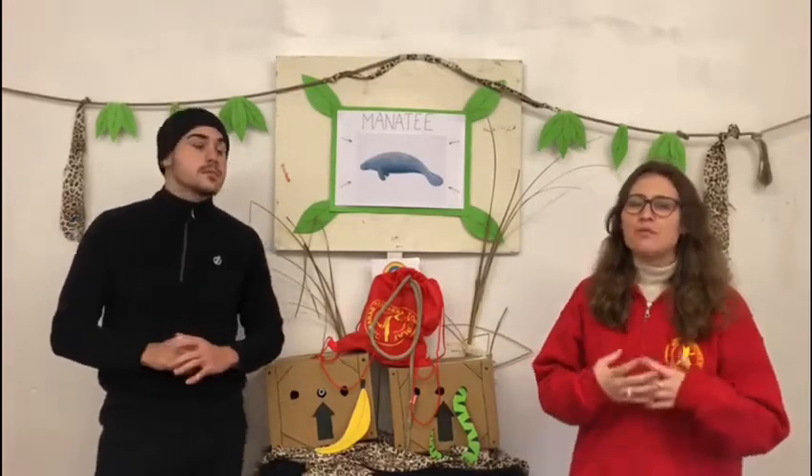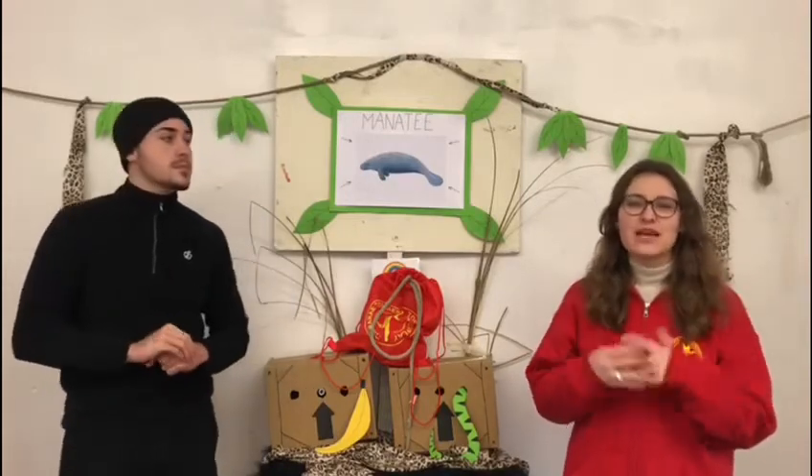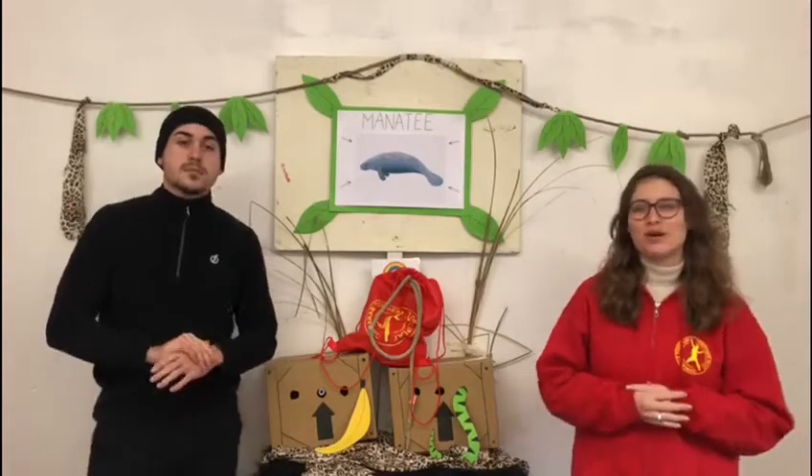Using their strong paddle-like tails, manatees typically swim at around 5 miles an hour but can swim up to 20 miles an hour in short bursts.